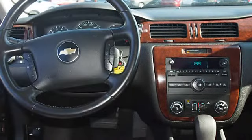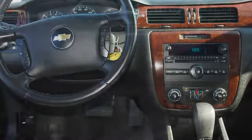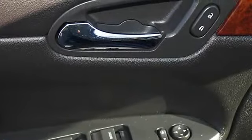Center Console, Child Safety Locks, Cloth Upholstery, Color-Coded Mirrors, Compass, Cruise Control, Cup Holder, Day-Night Rear View Mirror, Daytime Running Lights, Driver Side Airbag.